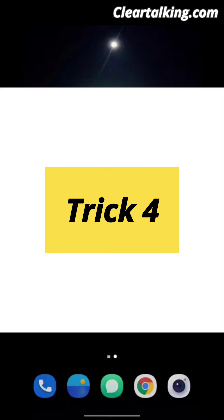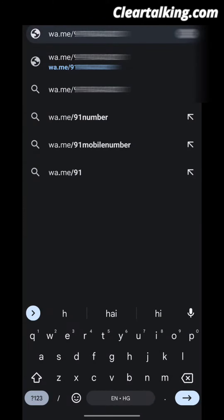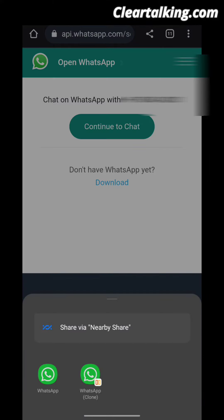Trick No. 4: Send a message to yourself on WhatsApp. Search WA.me/+91 followed by your number on Chrome. Your chat will get open on WhatsApp. Thank you.